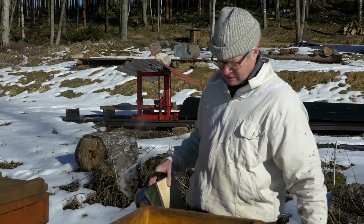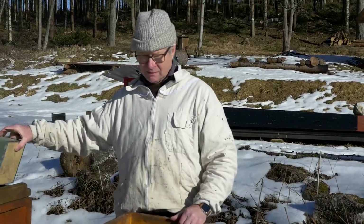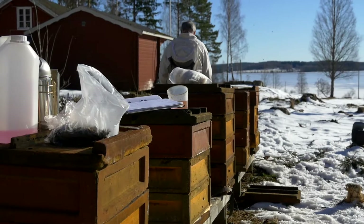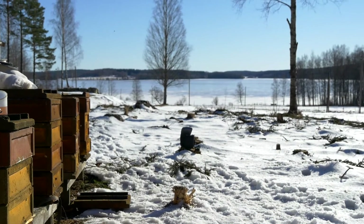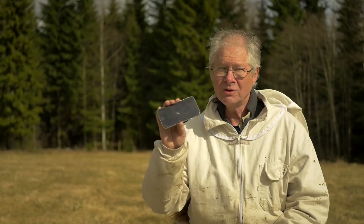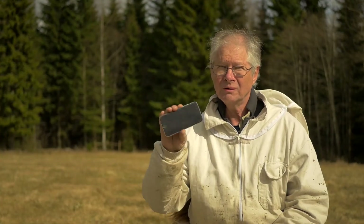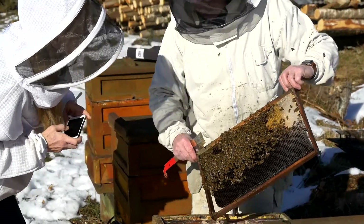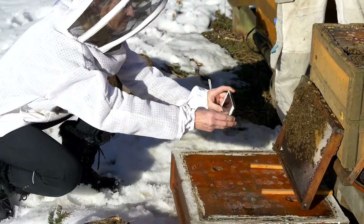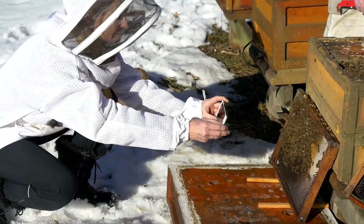My name is Björn Lagerman. I have about 100 beehives in the middle of Sweden. Last summer, I discovered what I believe is the ultimate way to monitor Varroa — by only using the camera in your phone. The idea is to take pictures with your phone and let an app find the mites in the images. Then you can decide if you need to treat or not.